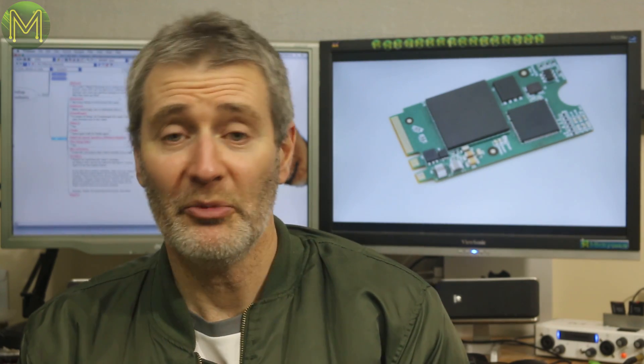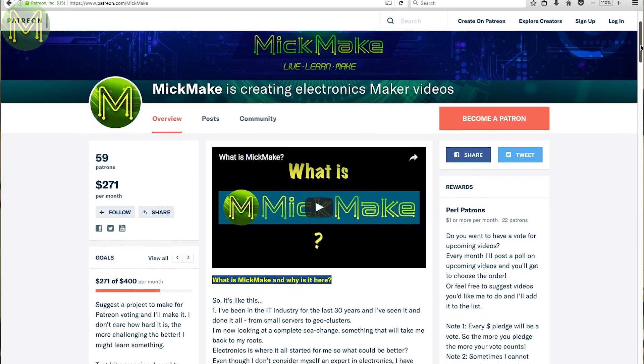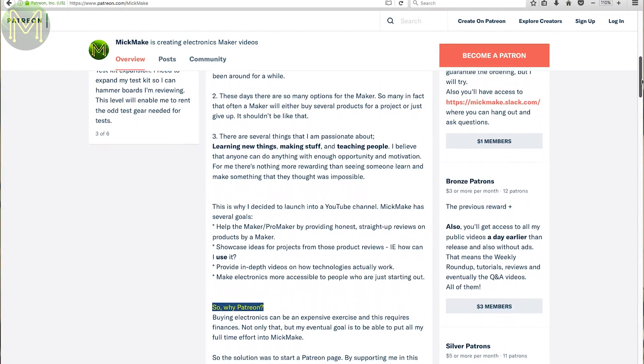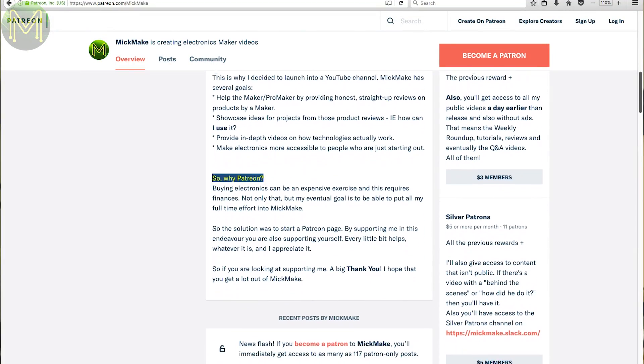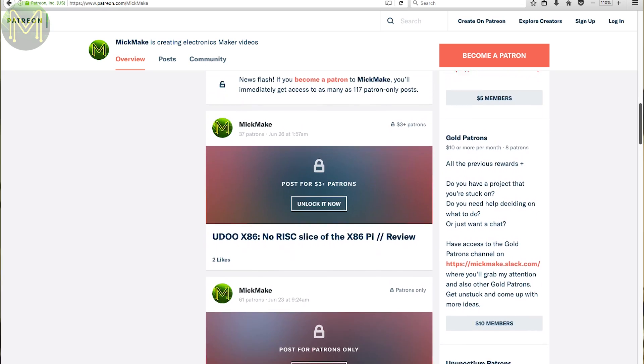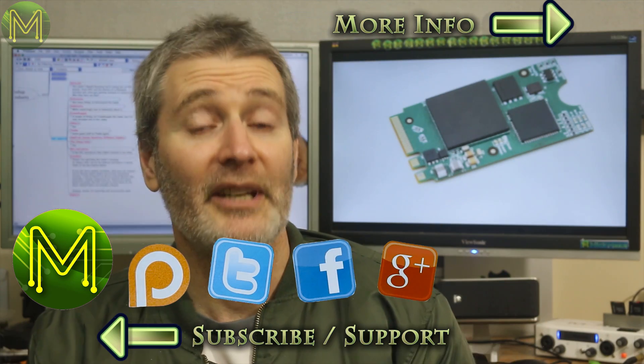Thanks for watching this week's roundup. As always, links are on my website and there's a handy index in the description below. If you like these weekly roundups, you can support me on Patreon, which allows me to keep everything running. I'll have to hand it to all my current patrons who have been steadily supporting me — they're all a great bunch of people, and you can get to meet them on my Slack channel when you become a patron. Anyway, thanks for watching and see you next week.